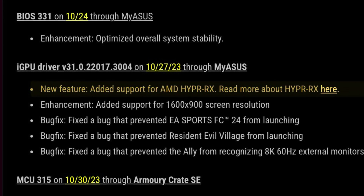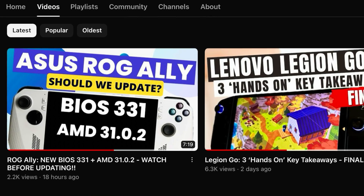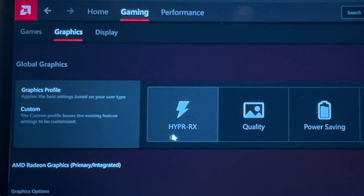They've also added an amazing new feature called AMD Hyper RX. We had a look at this in yesterday's video, so definitely check that out if you want the lowdown on this.